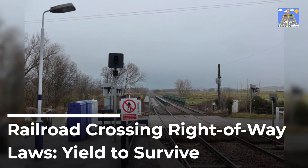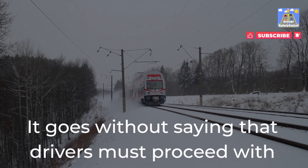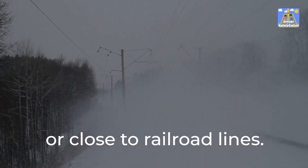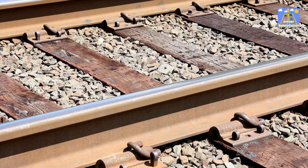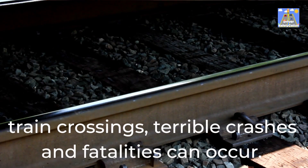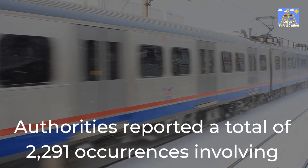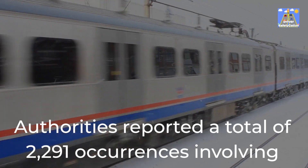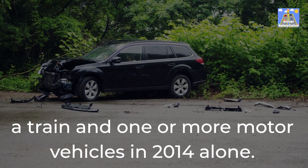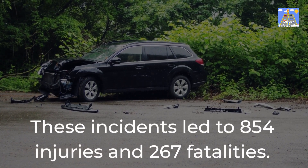Railroad crossing right-of-way laws: yield to survive. It goes without saying that drivers must proceed with the utmost caution when traveling at railroad crossings or close to railroad lines. When right-of-way regulations are not followed around train crossings, terrible crashes and fatalities can occur. Authorities reported a total of 2,291 occurrences involving a train and one or more motor vehicles in 2014 alone, leading to 854 injuries and 267 fatalities.